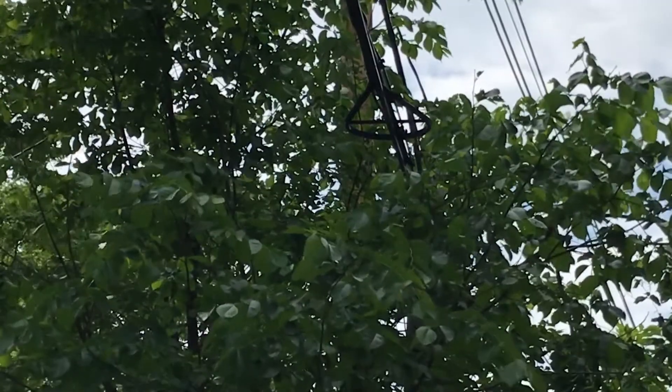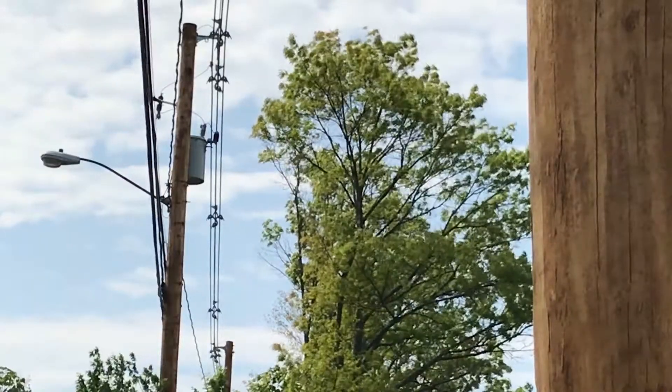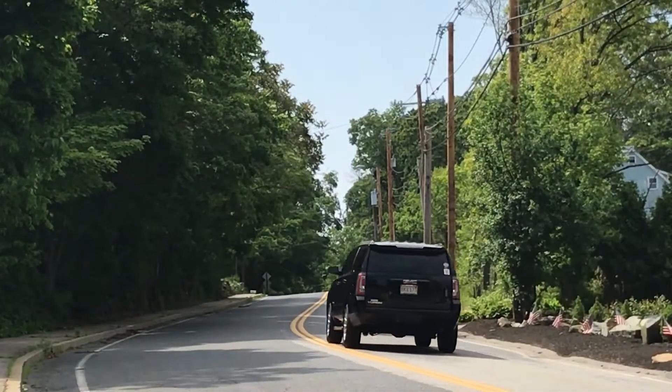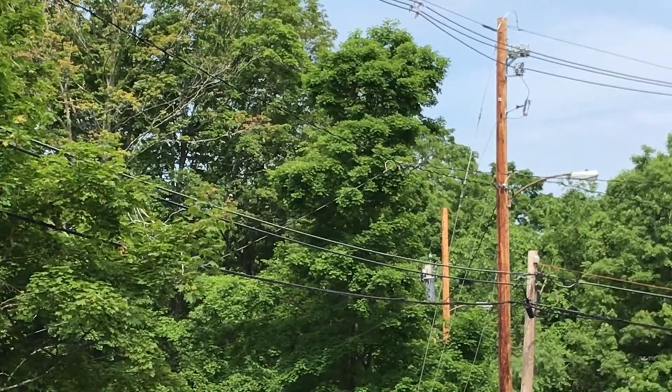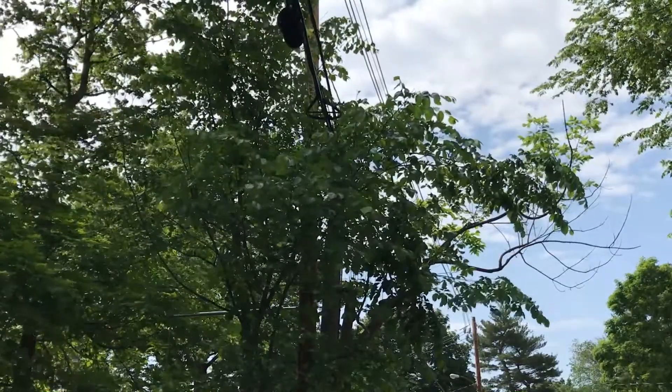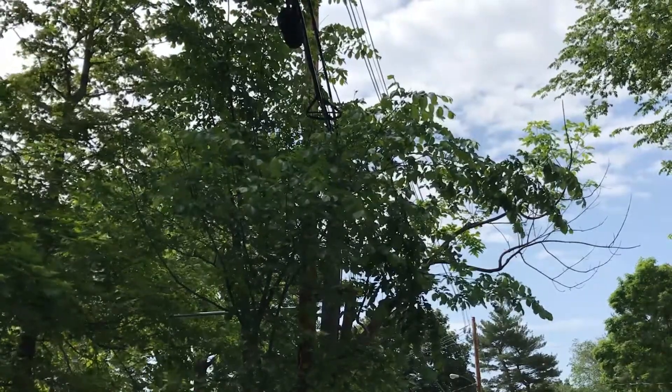Trees were causing outages on this line, so we trimmed branches and removed almost 400 hazardous trees. It wasn't a complete clearing — it was tree branches and trees where necessary, minimal for the environment, but as much as we can do to keep our reliability as high as we can.